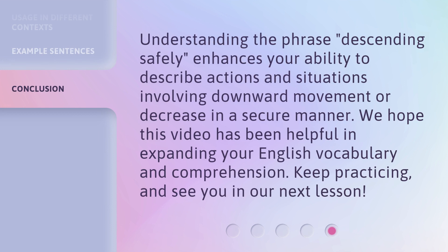Understanding the phrase Descending Safely enhances your ability to describe actions and situations involving downward movement or decrease in a secure manner. We hope this video has been helpful in expanding your English vocabulary and comprehension. Keep practicing, and see you in our next lesson.